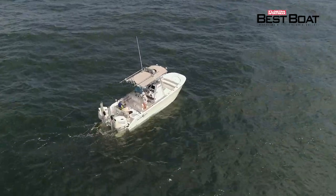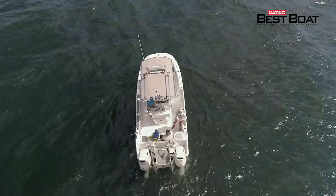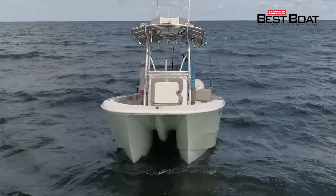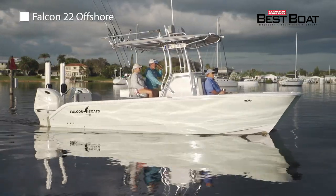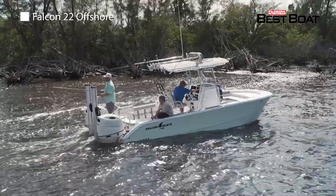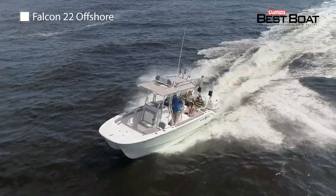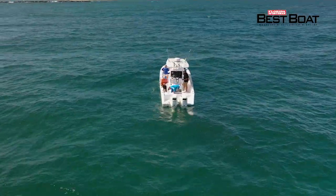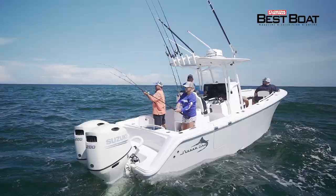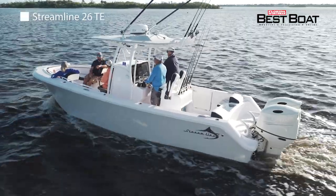Today on Florida Sportsman Best Boat, we examine a center console catamaran that offers superior stability and a surplus of room for its size, the Falcon 22 Offshore. With an exterior footprint small enough to maneuver around inshore environments and a ride and stability capable of handling offshore waters as well, the Falcon provides a versatile multi-use platform in a manageable size class. For those looking for a semi-custom offshore vessel loaded with plenty of amenities for the serious angler, we step aboard the Streamline 26 TE.